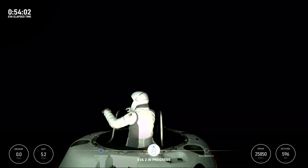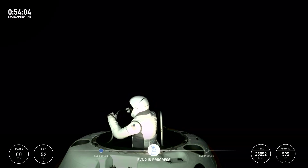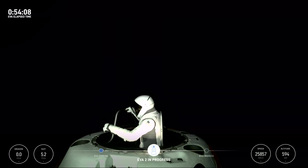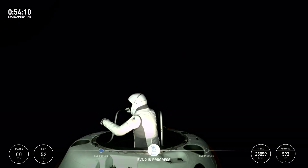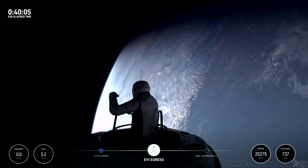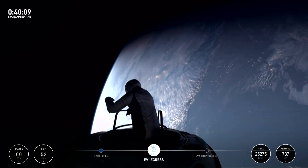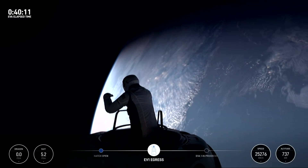Next, Sarah Gillis made her way outside the spacecraft. At 30 years old, she is now the youngest human to complete a spacewalk. Similar to Isaacman, she also spent the time testing suit mobility and general operations. SpaceX clarified that there were three main suit mobility tests meant to test overall hand-body control, vertical movement with Skywalker, and foot restraint.